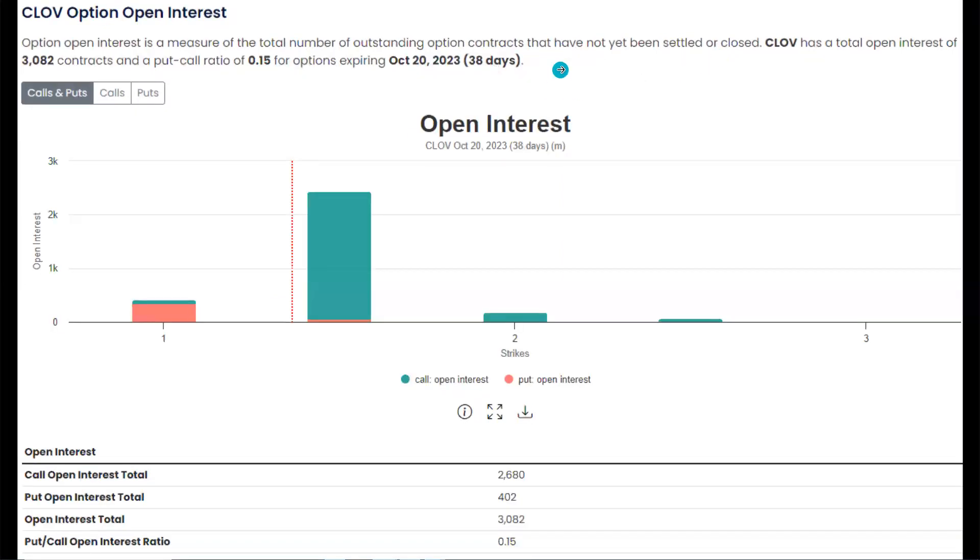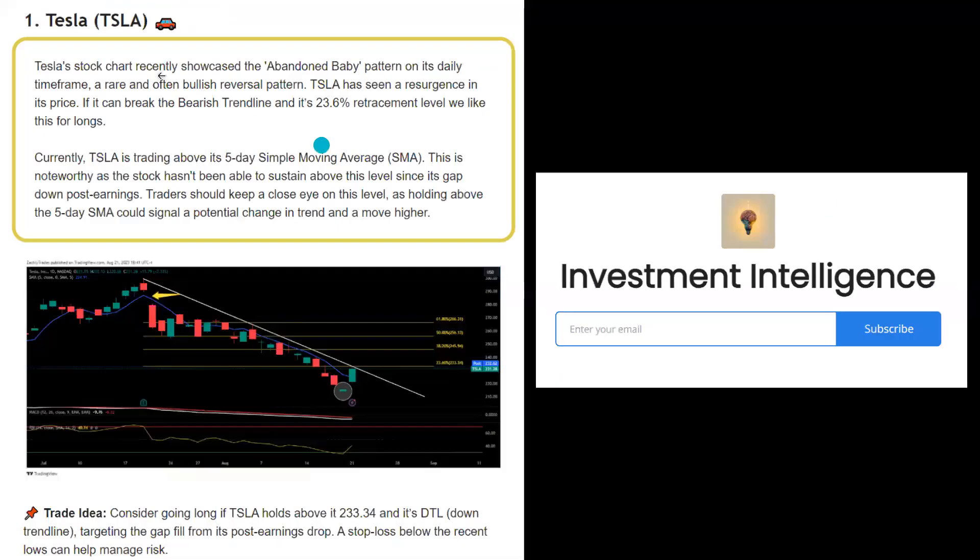And it's not even just the September expirations — even if we go to October 20th, the $1.50 strike also has a massive amount of open interest. So it'll be really interesting to see what happens in the short term in the coming days and weeks when it comes to CLOV. Don't forget to sign up for that free newsletter using the link in the description or comment section down below — it's a great way to support the channel while also getting free valuable content sent straight to your inbox.